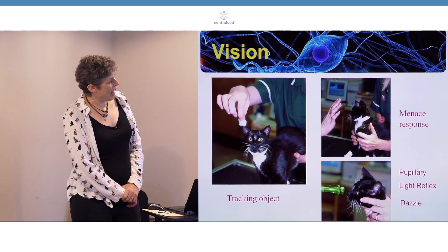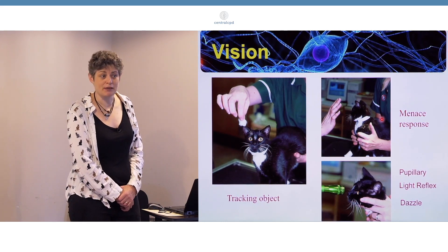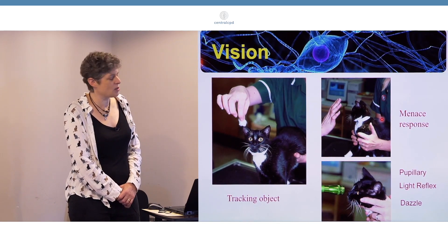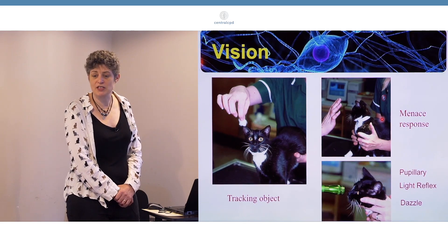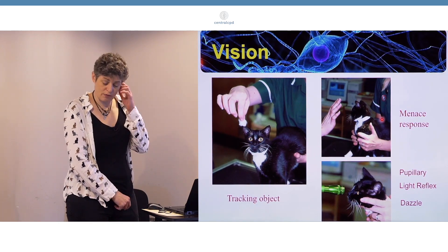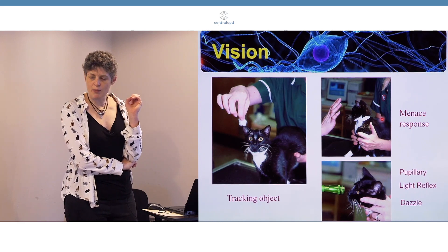Then we have the pupillary light reflex and the dazzle. The pupillary light reflex, as no doubt you're aware when assessing a comatose animal, is a brain stem reflex - so it's nothing to do with vision. That's a confusion that is easy to understand, because of course you need an intact eye and you need an intact optic nerve for the pupillary light reflex to work. But it's not vision - it's merely the response of the pupil to light. We use the pupillary light reflex to help localise the problem to the eye or to the optic nerve.